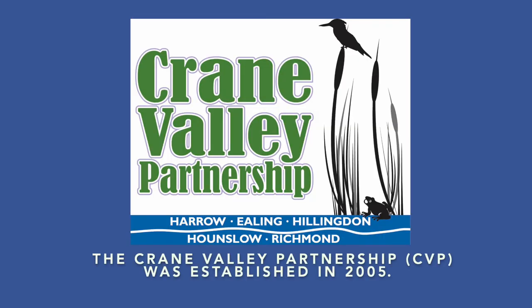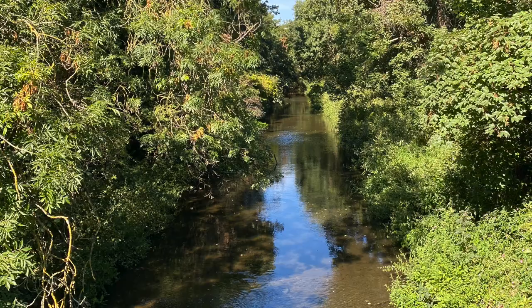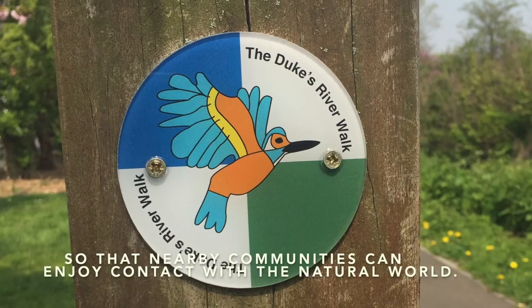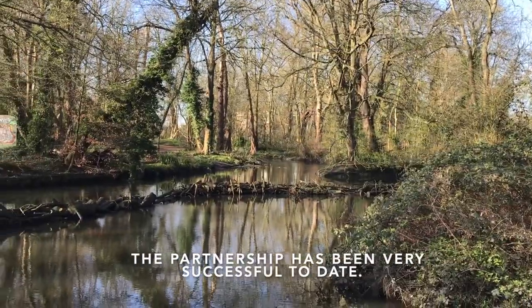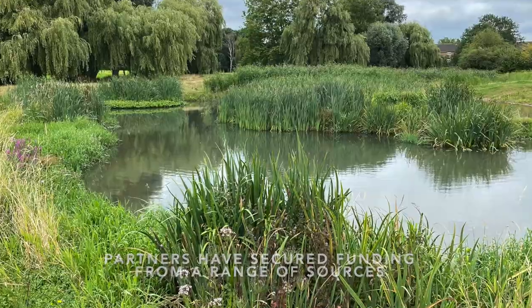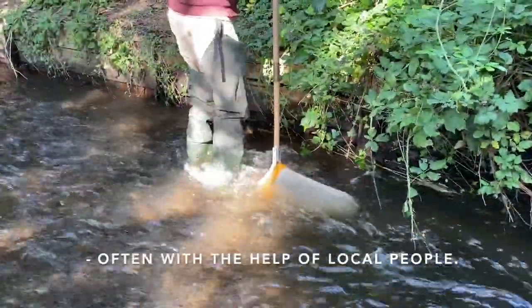The Crane Valley Partnership, CVP, was established in 2005. The partnership aims to restore the natural river system, conserve surrounding habitats and improve public access, so that nearby communities can enjoy contact with the natural world. The partnership has been very successful to date. The partners have secured funding from a range of sources and delivered many enhancements along the River Corridor, often with the help of local people.